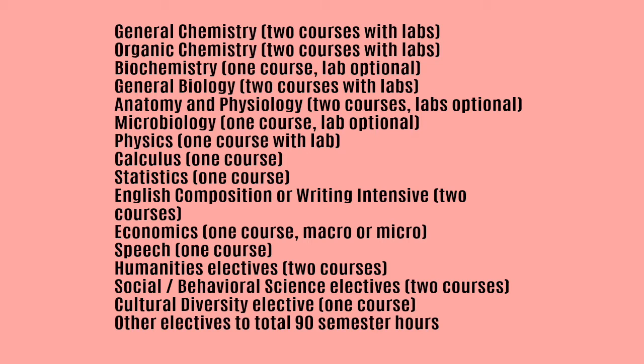These totaled to 90 semester hours. As a Chemistry major with a concentration in Biochemistry, all the prerequisites I needed for the pharmacy school I wanted to attend were embedded within my degree program, so I didn't really have to worry too much about adding a class here and there.